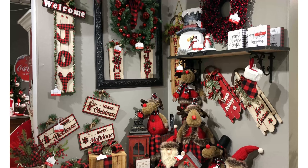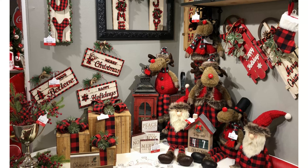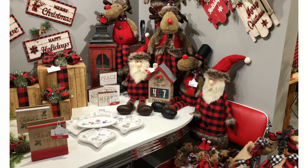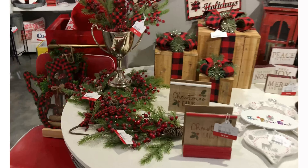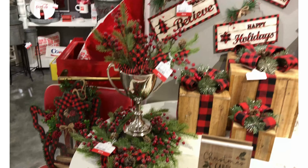Rustic Handcraft also includes that classic red and black buffalo check — it reminds me of Christmas morning pajamas. We've got adorable plush, some moose, and of course your classic Santa. There are a lot of floral little pieces with that buffalo check, just to add to anybody's farmhouse style home decor.